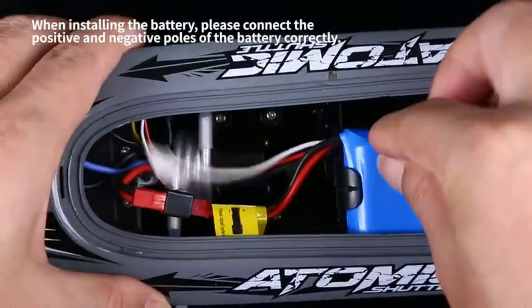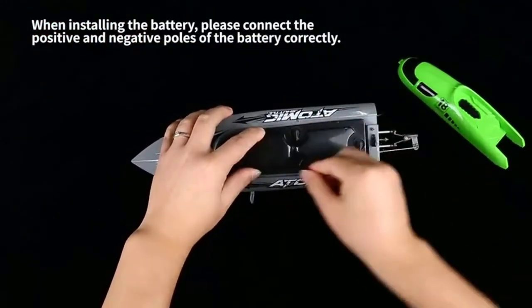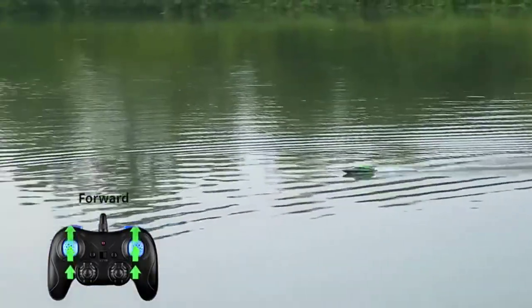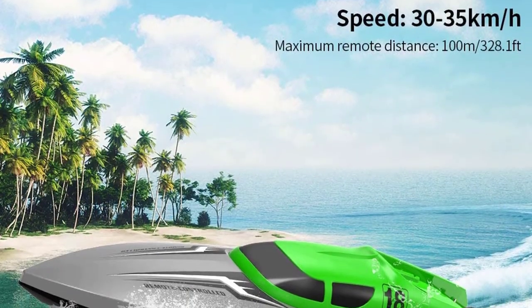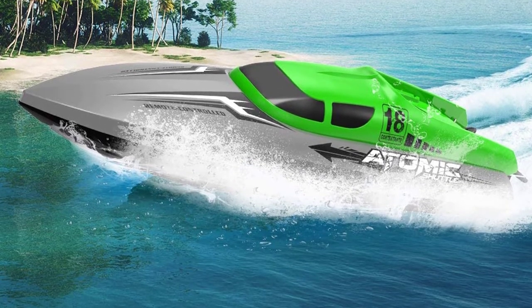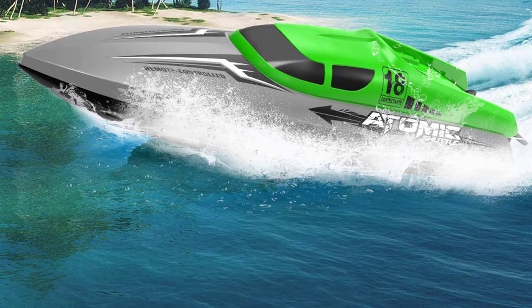The AOPOY RC boat can be used with friends and family for added fun. If you wish to choose a gift for your children or friends, the AOPOY RC boat is a great option — one of the fastest freshwater remote control boats for kids ages 8 and up. After a full charge, this RC boat runs for about 15 minutes. Pay attention to the low power alarm on the remote control and return to shore or swap the battery in time to avoid losing the boat.